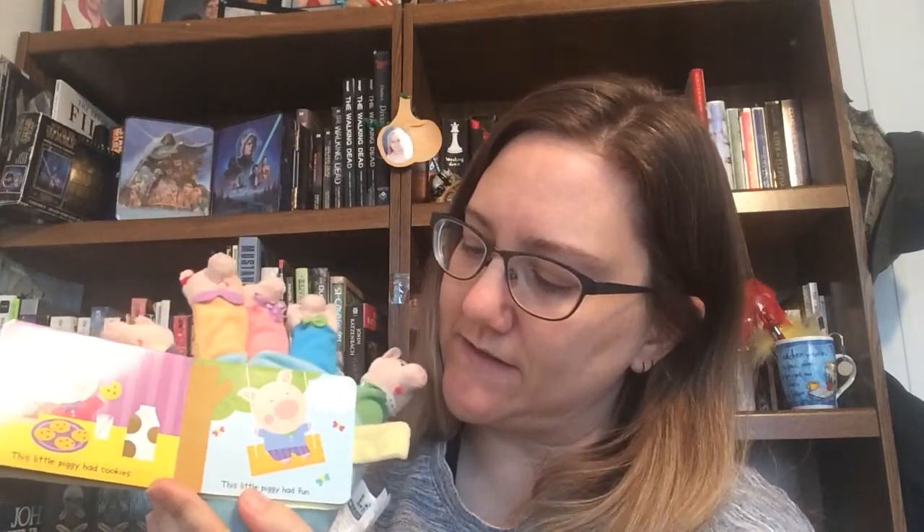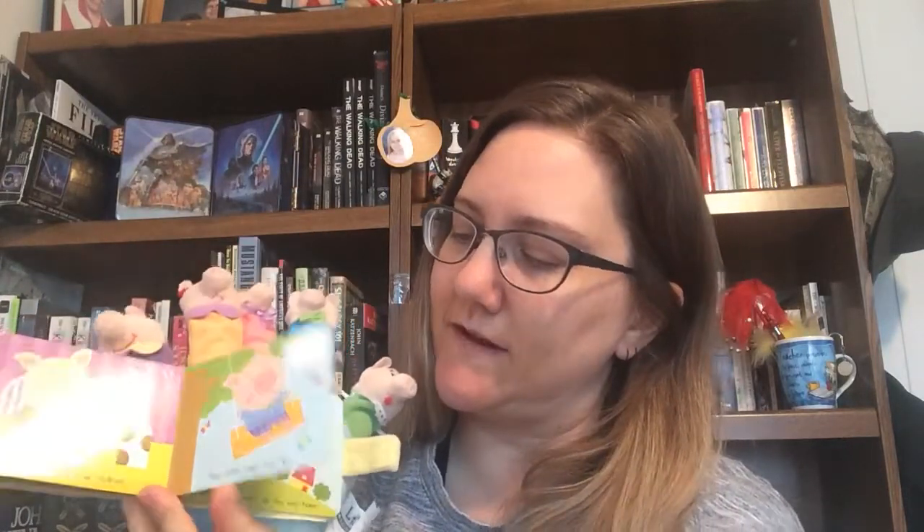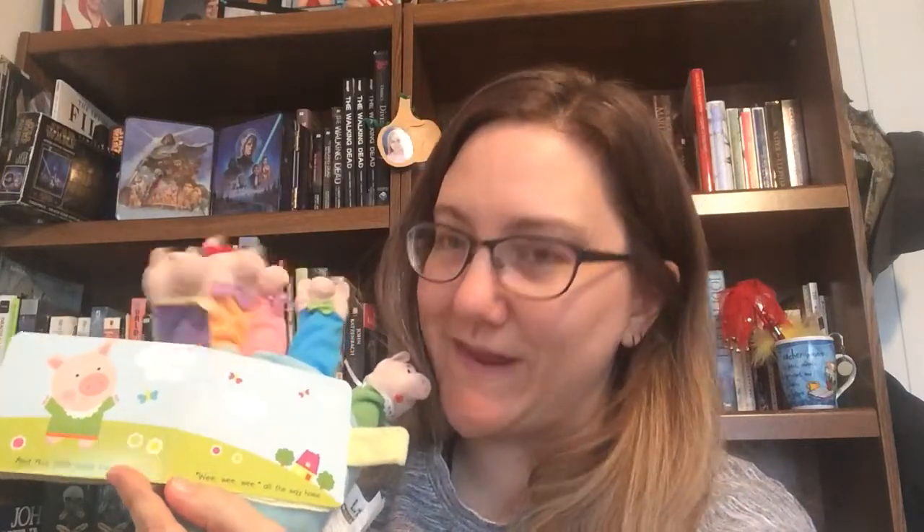After I'm done reading 'This Little Piggy' we're gonna talk about two other activities that we could do. This little piggy went to market. This little piggy stayed home. This little piggy had cookies. This little piggy had fun. And this little piggy went wee wee wee all the way home.